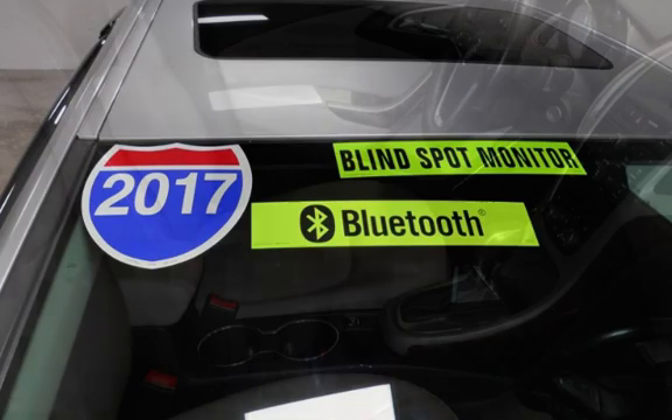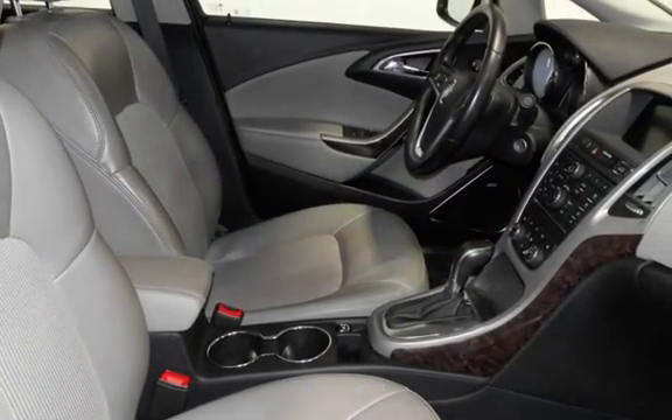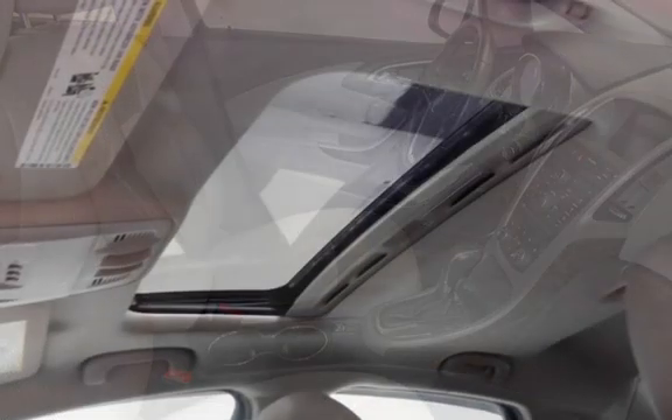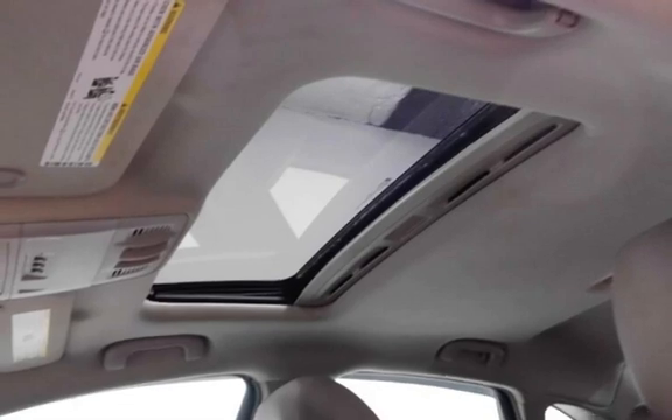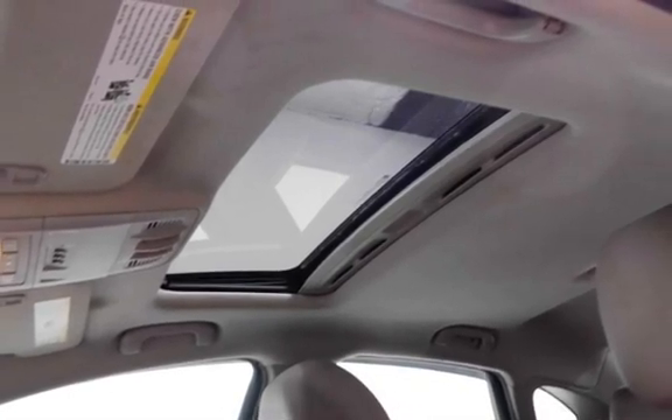This Buick has less than 107,000 miles on the odometer. Estimated fuel economy for this vehicle is 21 miles per gallon in the city and 31 miles per gallon on the highway. This vehicle is in excellent overall condition.